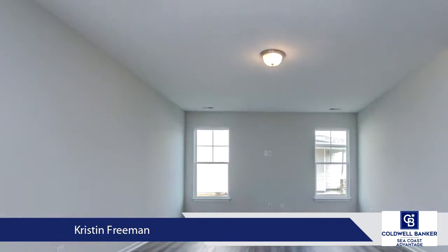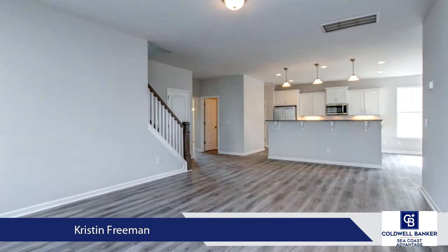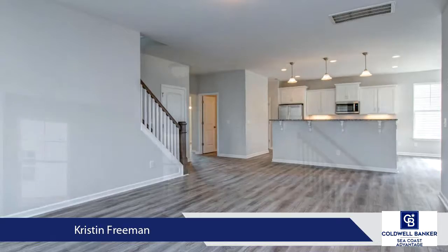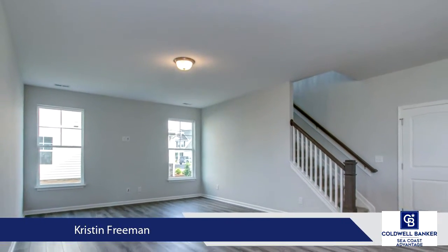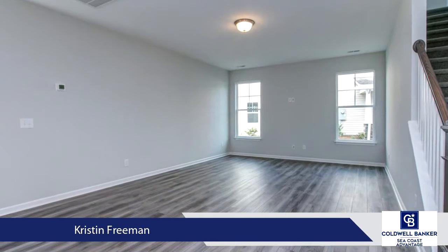Tucked away in central Wilmington, Fortune Place is a quiet, centrally located community convenient to area restaurants, a brand new movie theater complex, grocery stores, retail shops, parks, and just 15 minutes to Carolina Beach or Wrightsville Beach.